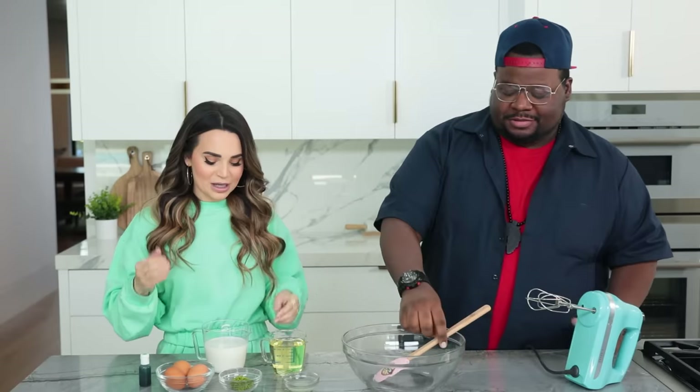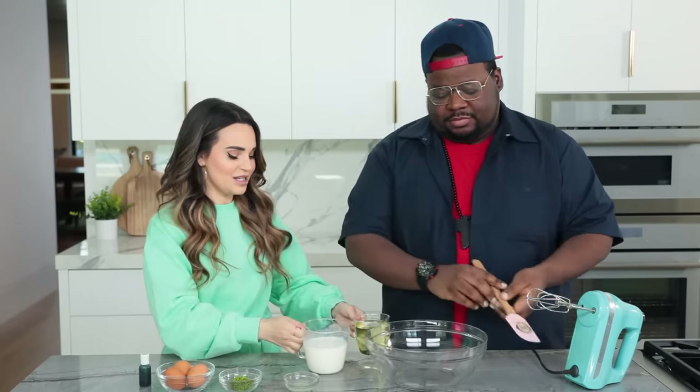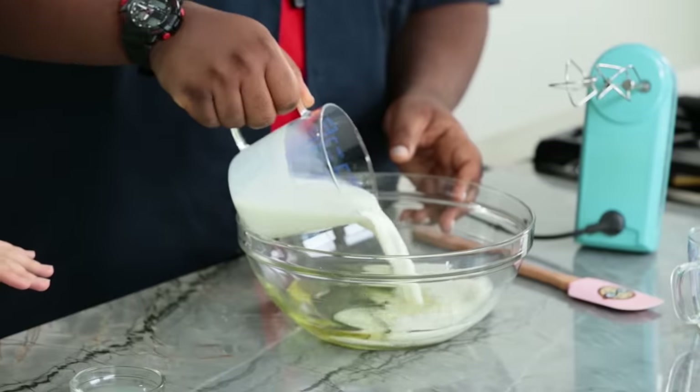Once you've got your dry ingredients mixed together, we're going to mix together our wet ingredients. In a big bowl we're adding oil, whole milk — I'm going to be putting all of the ingredients and their measurements in the description down below. This recipe is for three 8-inch round cakes, which we're going to be using, and we might make a second batch for the top part of our cake.